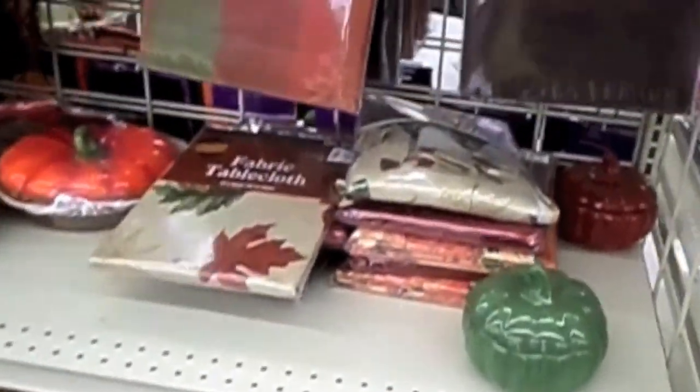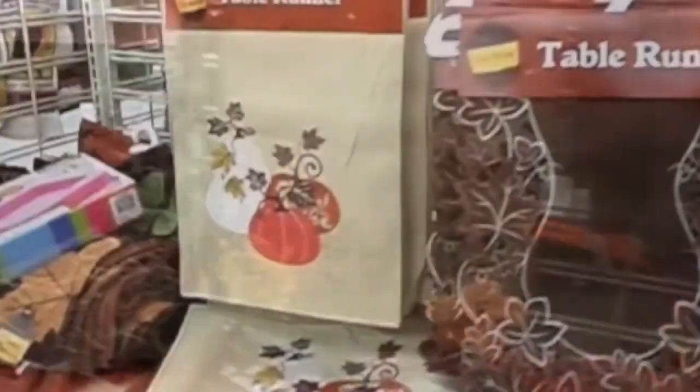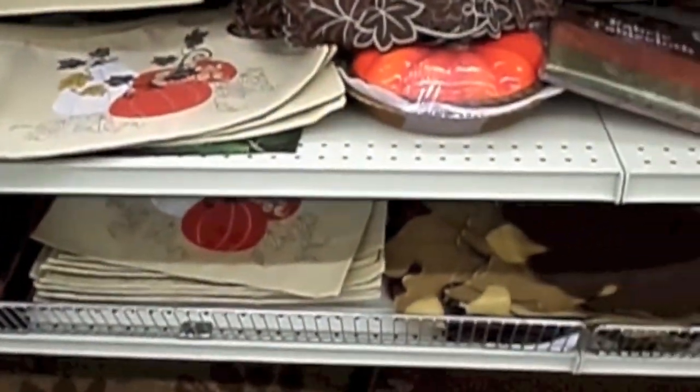This side is just all fall — table, floor mat.